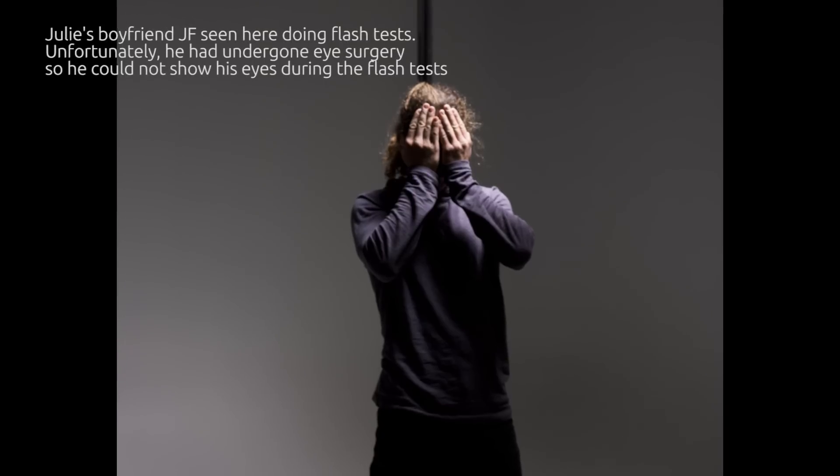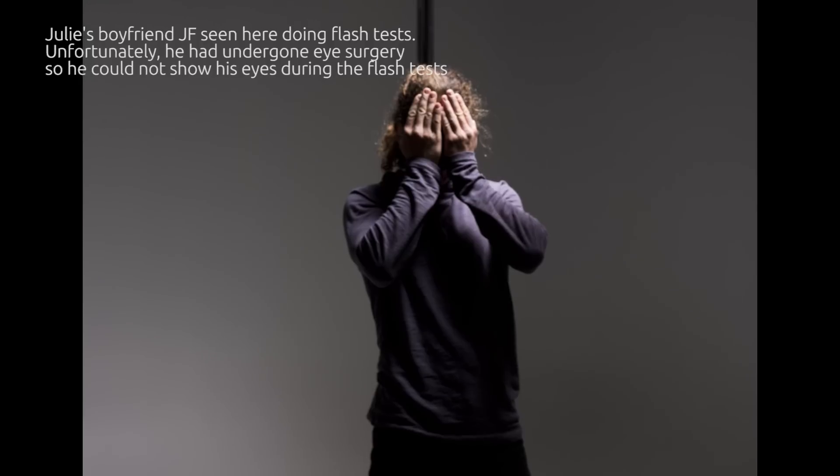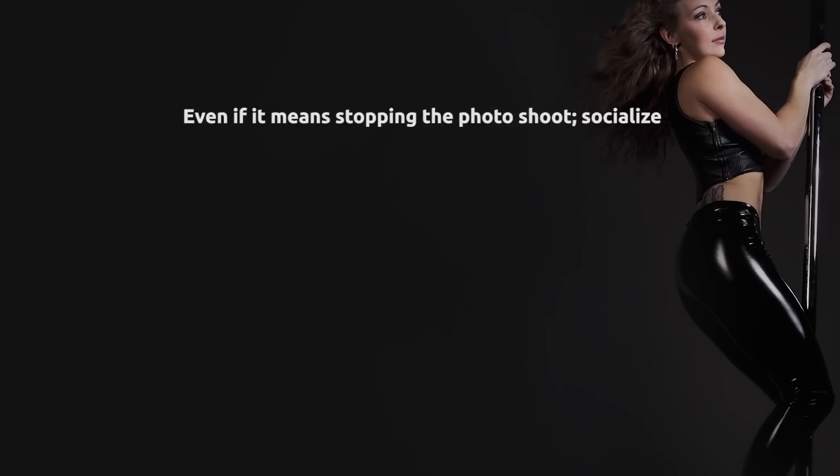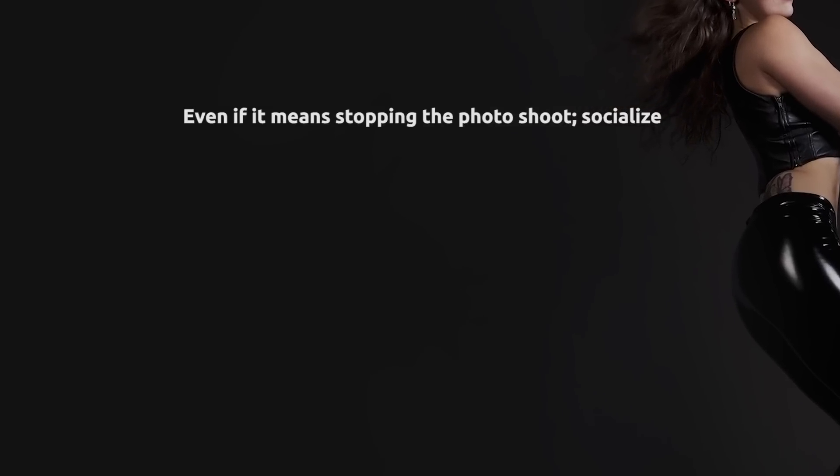Julie decided to bring a group of friends over because we could only organize this on a Friday night. She invited a couple of friends, and during the photoshoot we had a lot of fun — they were really cool, open-minded, caring people. What I learned is that whatever shoot you're doing, you've got to take the time for some social activity during the shoot — at the beginning, in the middle on a break, and near the end. I could have done a bit more of that.